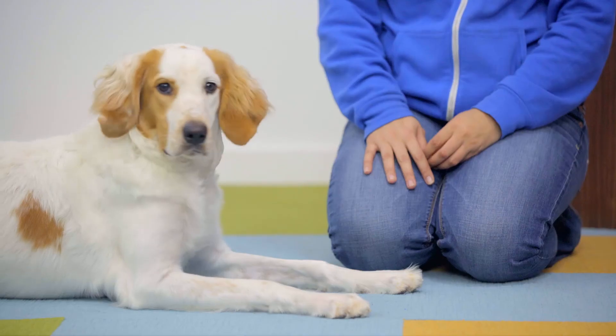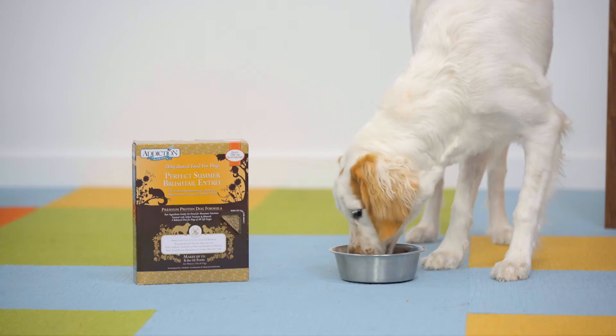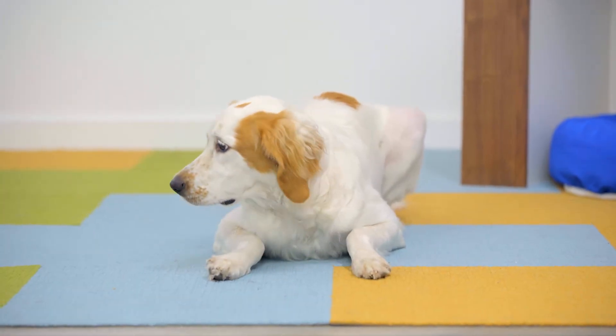If your dog has food sensitivities, Addiction Grain-Free Perfect Summer features novel proteins from New Zealand. This hypoallergenic recipe could reduce those pesky food allergies.